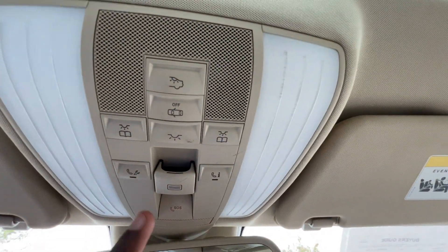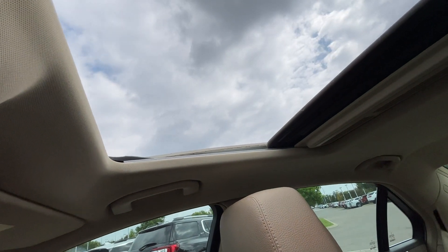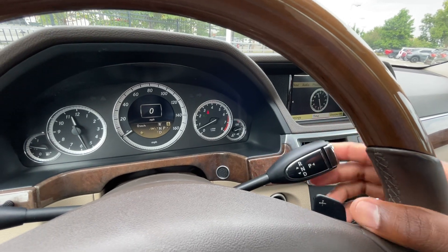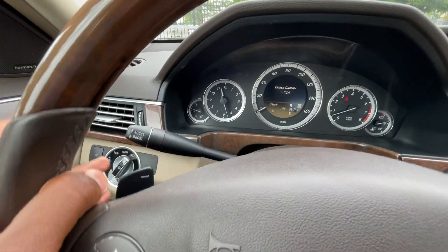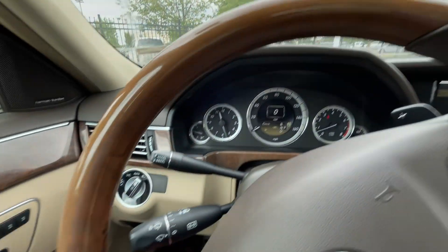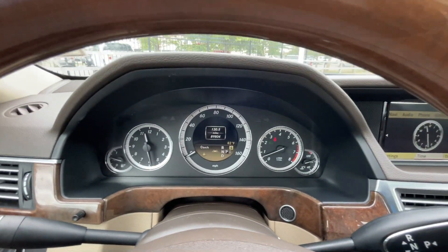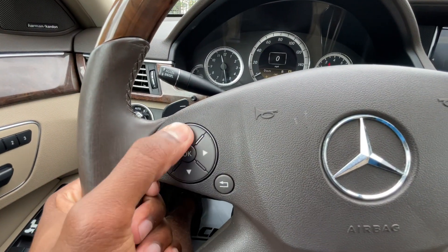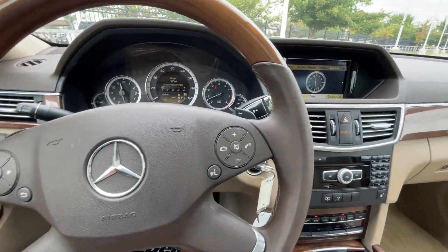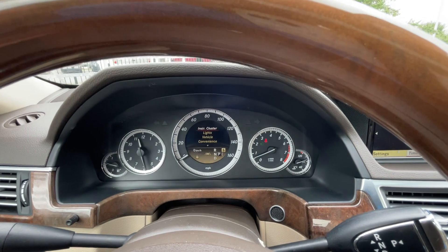Up here are the reading lights. The sunroof is one-touch and goes all the way back — same to close it. For the shifter: pull down for drive, tap up for neutral, pull all the way up for reverse, press P for park. Paddle shifters are behind the steering wheel. Cruise controls are right there. Windshield wiper controls are here with intermittent modes, low, high, and off — push in for front washer fluid. Steering wheel controls let you go through the center stack menus and gauge cluster by scrolling up and down, with sub-menu navigation, back buttons, horn, voice recognition, mute, volume, and Bluetooth buttons.